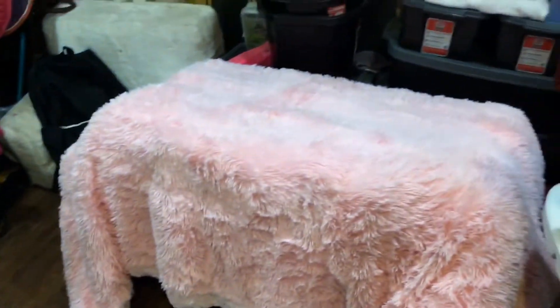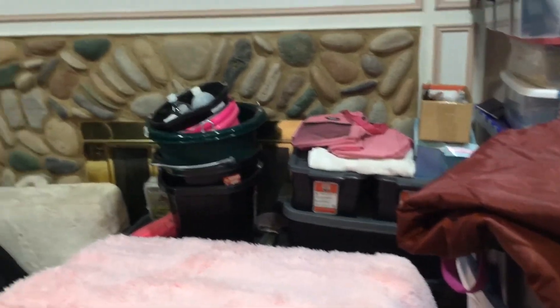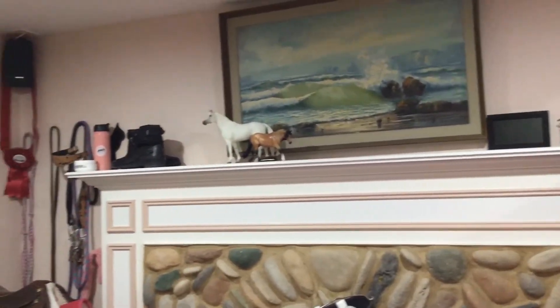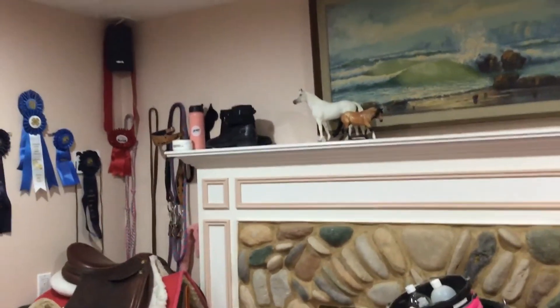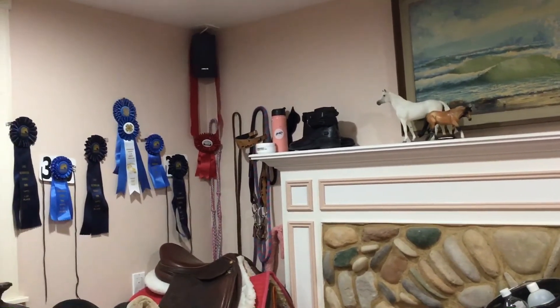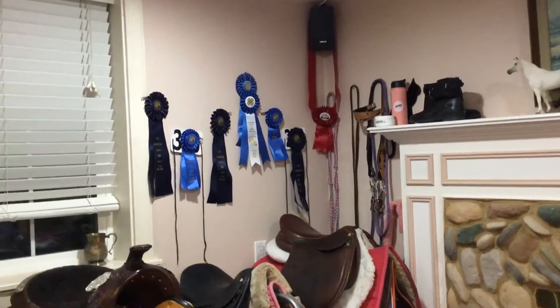Okay guys, so this is a voiceover of the tack room tour. We're starting out and that is my fleece tack trunk. And if you go up here, you can see my shelf with my boots, my Breyer horses, some of my saddle pads, and my water bottle.